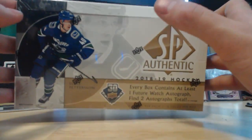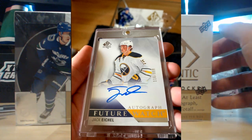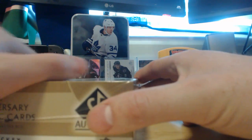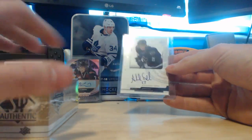The last time I opened a box of SP Authentic was about a month ago. I posted on Twitter and ended up pulling a Future Watch Jack Eichel, which was super sick. I ended up selling that, which eventually paid for this box — pretty cool. SP has a special place in my heart; it was the first hockey card box I pulled something big out of.